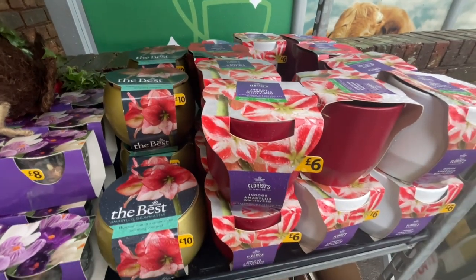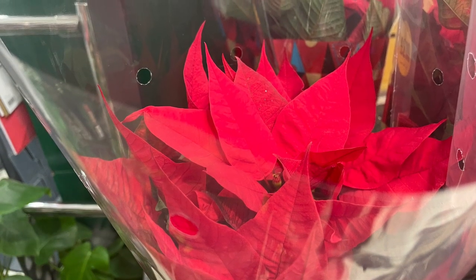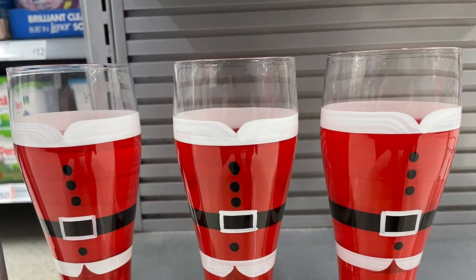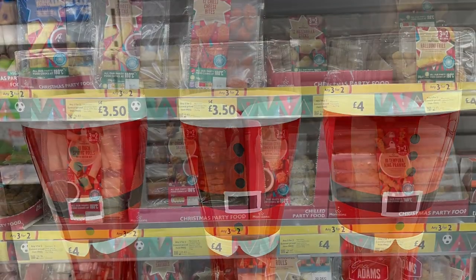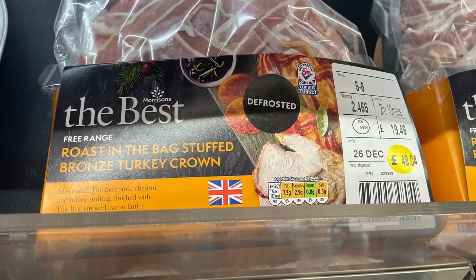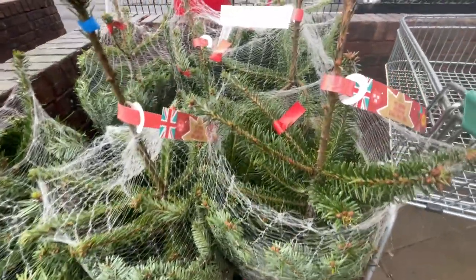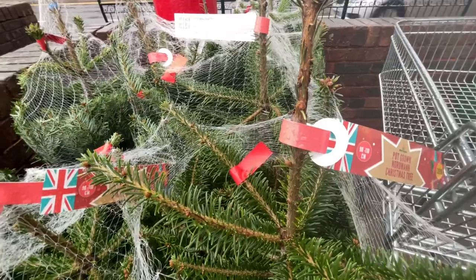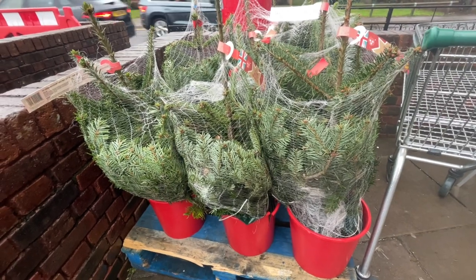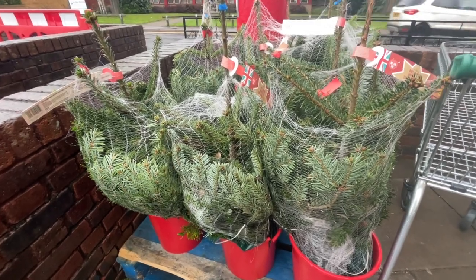And also another amaryllis for £6. So they've got netted cute little Christmas trees here and they are 90 to 110 centimetres for £20 a minute pot, so you can have them indoors and water them. Also you can transport them out into the garden and bring them back into your home for the next year.